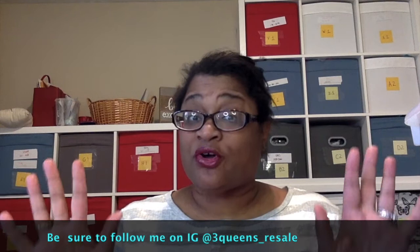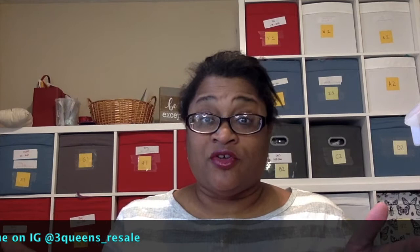I am trying to grow this channel, so I need you to interact with the video, subscribe, and if you're interested in reseller content, leave me a comment. Give me a thumbs up on your way out if you don't have time to watch the whole video — just make sure you give me a thumbs up when you leave and come back and watch when you're done.